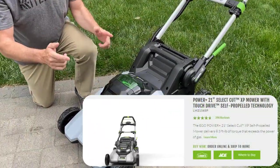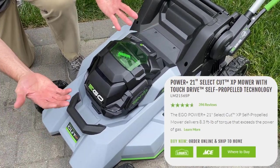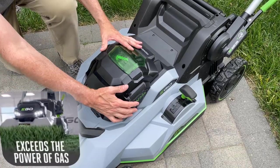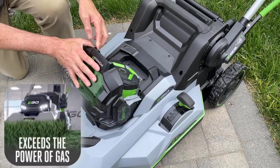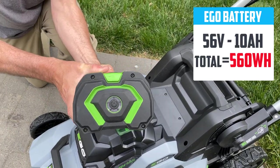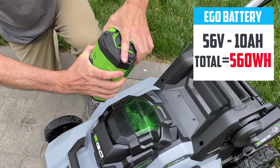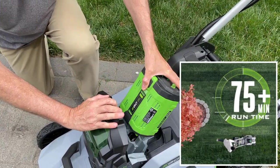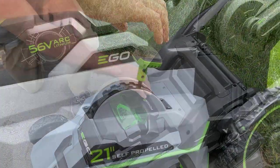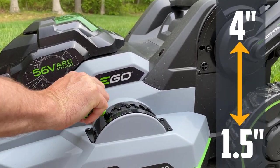The next contender is the brand new Ego 21-inch self-propelled Select Cut XP lawnmower, upgraded for this year with an improved brushless motor and a larger battery. The battery used in this mower is a 56-volt 10 amp-hour unit with a fuel gauge, and it should power the mower for up to 75 minutes.